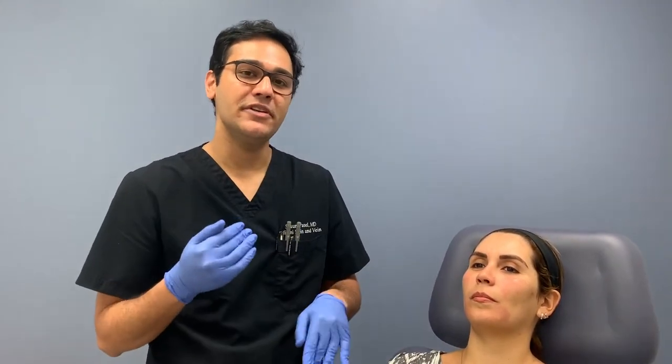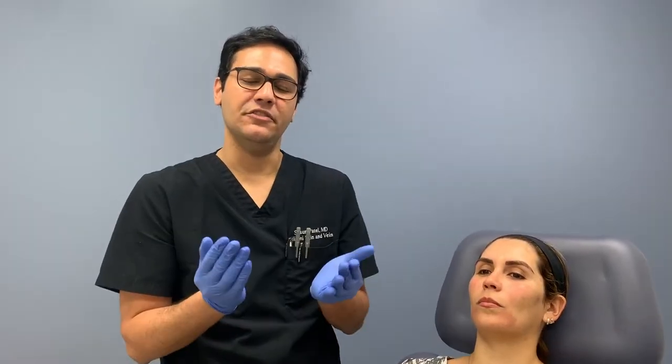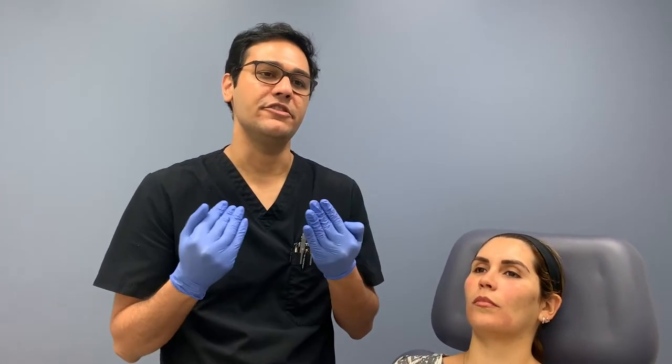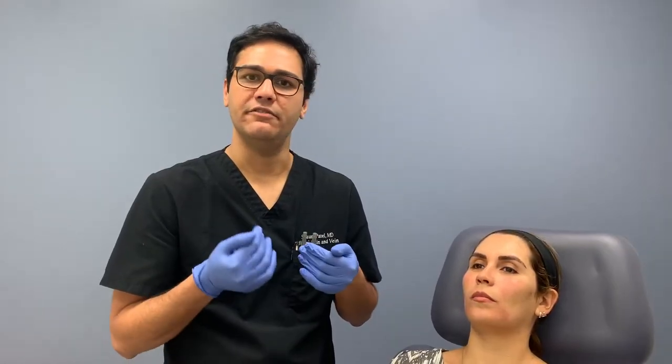It's my go-to filler in patients with pan-facial volume loss, when I'm trying to treat a lot of different areas on the face and restore volume. It may take six to ten syringes of an AHA filler to get a result.